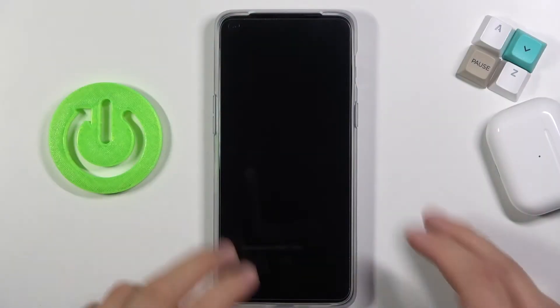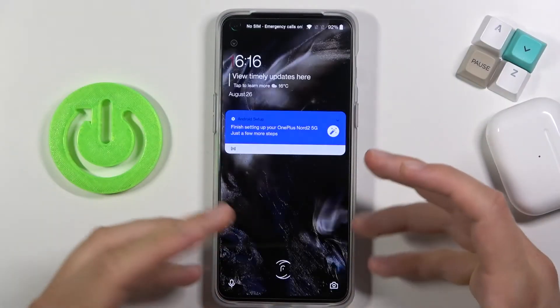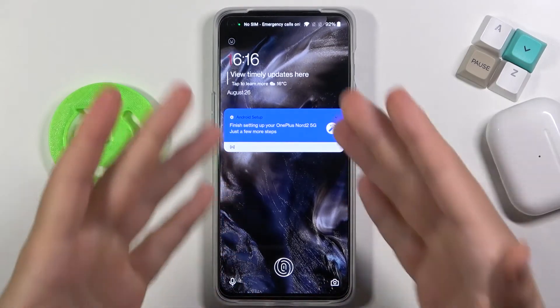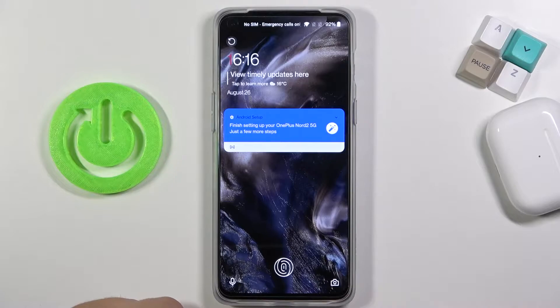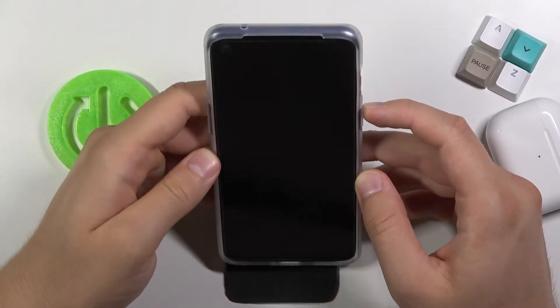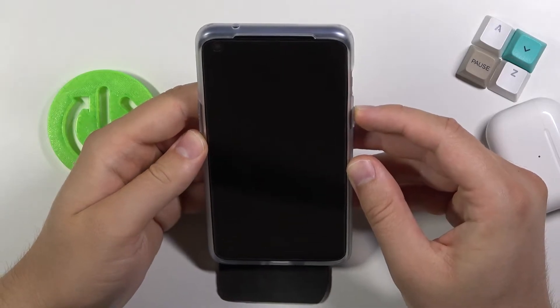Welcome! In front of me I have the OnePlus Nord 2 5G, and today I will make the face unlock test. I will check how fast it works and if it is reliable. As you can see, I'm currently on the lock screen. I'm going to unlock the phone by looking at it straight into the front camera. So let's make a few tries and see how it performs.